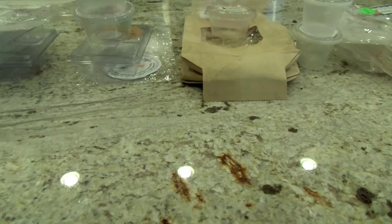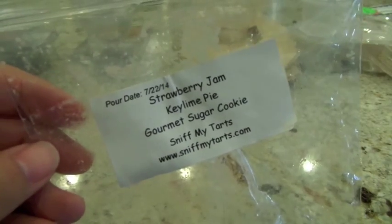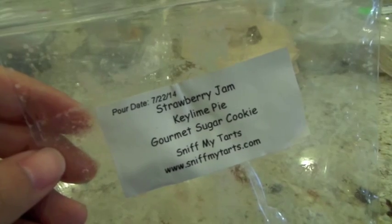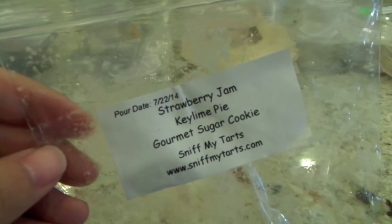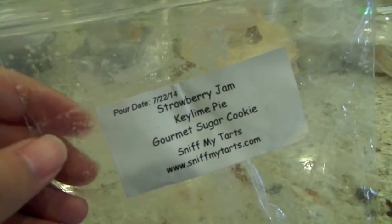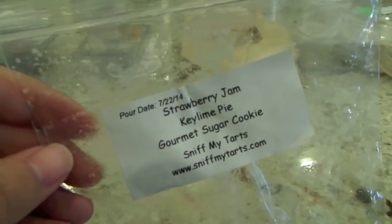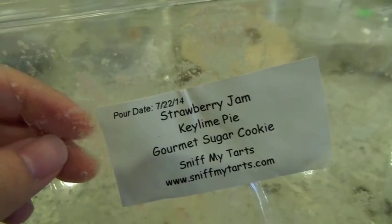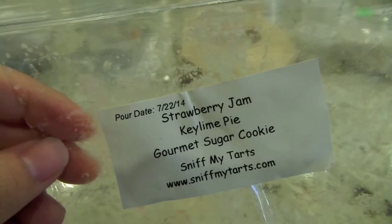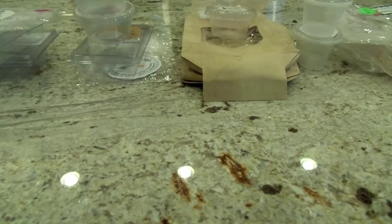From Sniff My Tarts, this blend is Strawberry Jam, Key Lime Pie, and Gourmet Sugar Cookie — I got this when they did an auction for Peggy, where I bought homemade cookies and they shipped in some extra wax. Whoever blended this, thank you — it is really really good. When I melt it, the strawberry jam comes out the strongest, you get a hint of key lime pie, and the sugar cookie lays that solid base. Very very sweet and absolutely delicious.